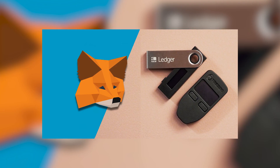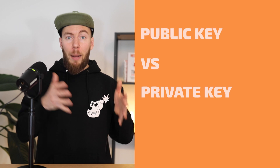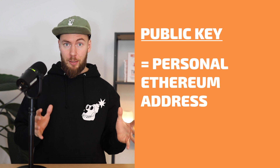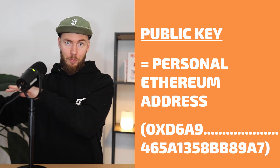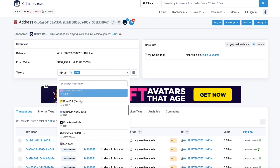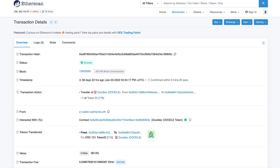Before we talk about wallets we need to understand a few simple cryptographic terms. I know it might sound heavy but it's actually easy and this knowledge helps you so much. First we need to understand what the public key and the private key are. The public key is your personal Ethereum address — that long code starting with 0x. It is safe to share it because it's really just like an inbox where everyone can send stuff and everyone can see what is inside, but no one can control it besides you because you have a private key.